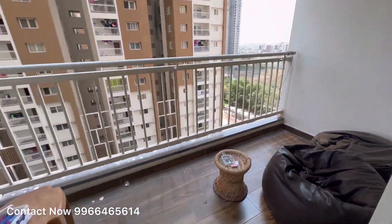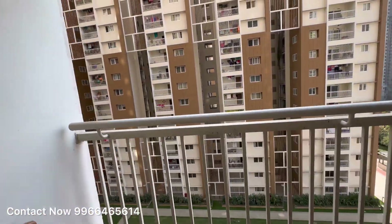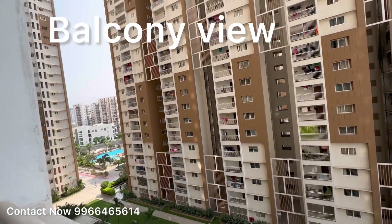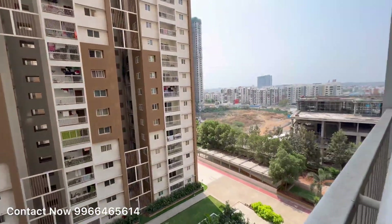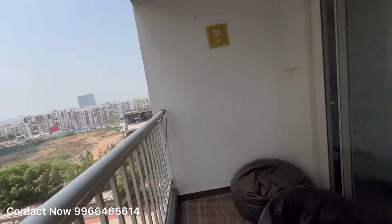From the balcony you get a view of the opposite tower and a diagonal view of the swimming pool. On this side you can see the Rajapushpa Provincia view.